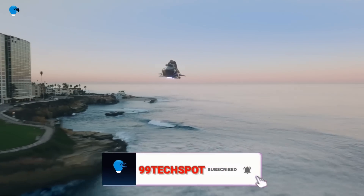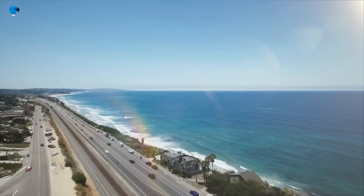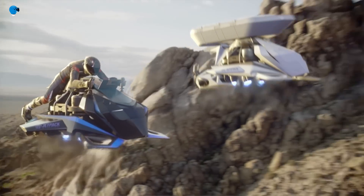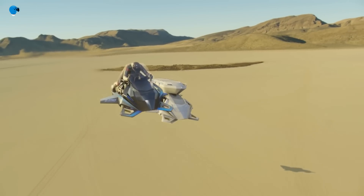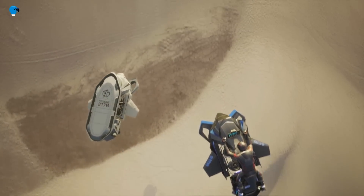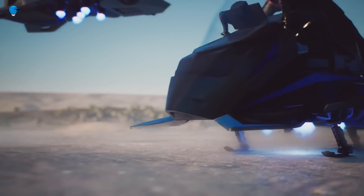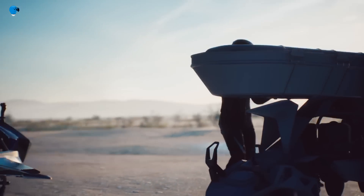With fully vertical takeoff and landing technology, the Speeder can lift off anywhere in a space no larger than a small car. The vehicle is fully stabilized, requires minimal pilot training, and is lighter than a 125cc motorcycle, while being simpler to fly than any other aircraft in its class. It will be able to fly at up to 240 kilometers per hour and take off and land vertically from almost any location.